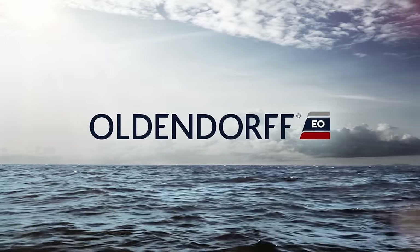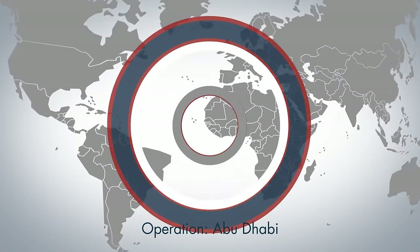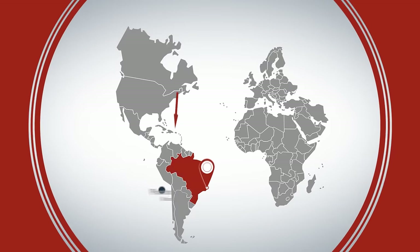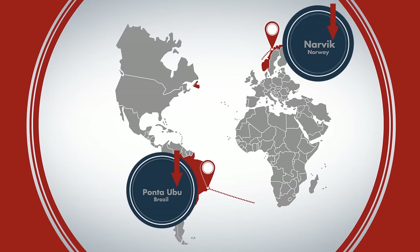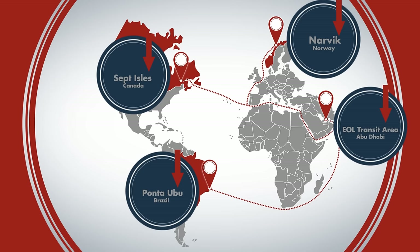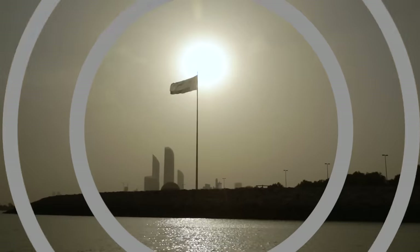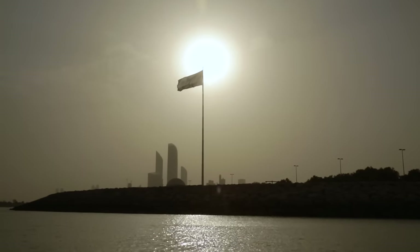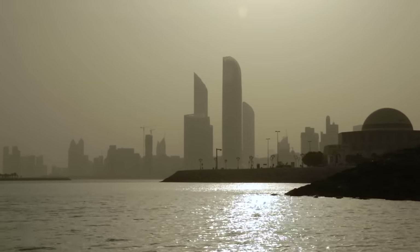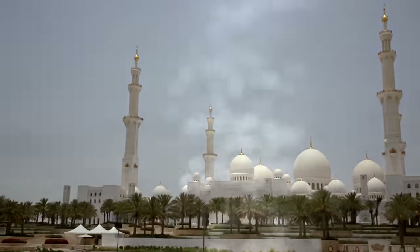EOL in Abu Dhabi operates four iron ore unloading and lightering operations in the Arabian Gulf. Imported iron ore from Brazil, Norway and Canada is transferred offshore to EOL's hybrid self-unloading vessels. The self-unloading vessels then deliver the ore to steel mills located in the UAE, Bahrain, Saudi Arabia and Qatar.